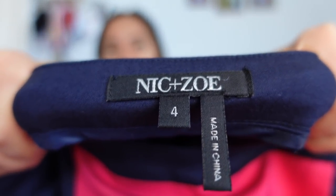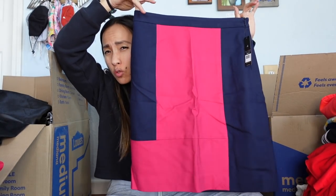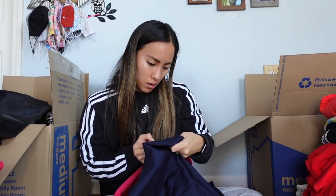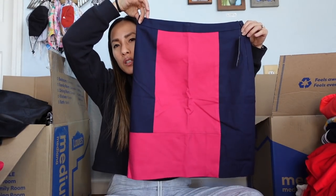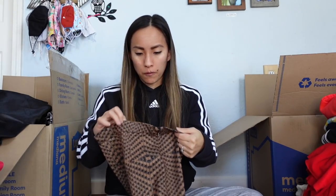This is new with tags, retail $128 — Nick and Zoe. I have the hardest time selling this brand. It's a size 4 pencil skirt that retailed for $128. It's made of rayon, cotton, and spandex with a nice color-block detail. I don't think I can list it anywhere close to $128, but we'll see how it does.